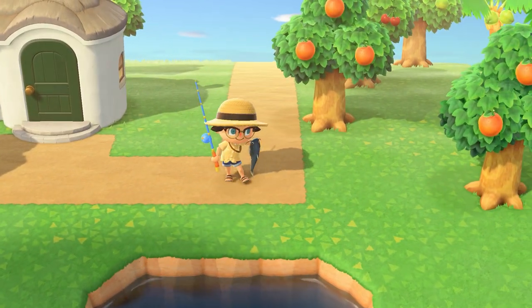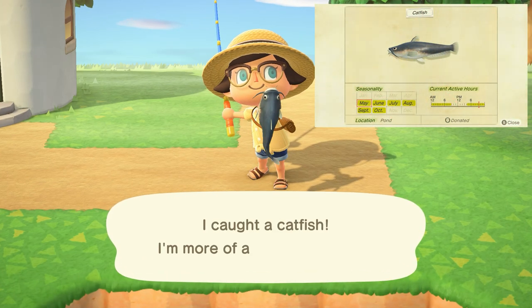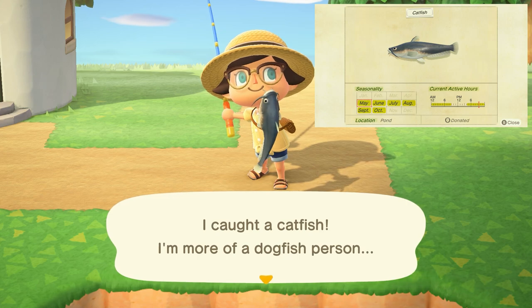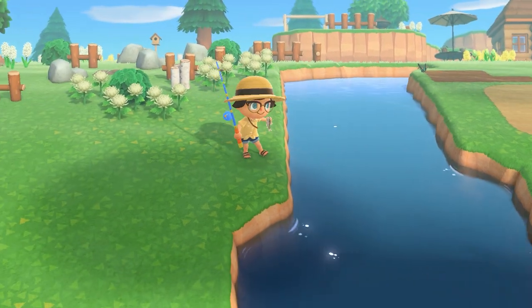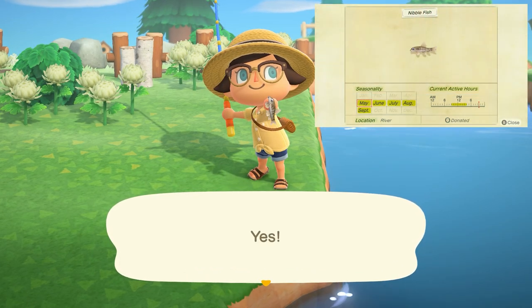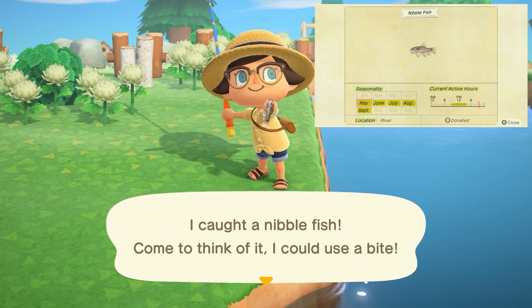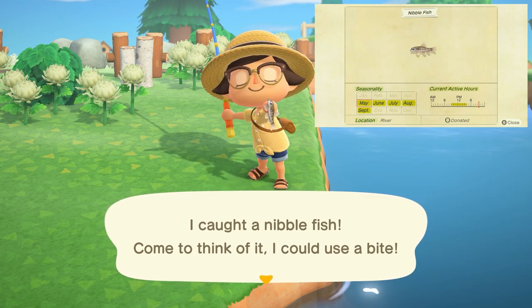Next is the catfish, with a medium-large shadow found from 4 p.m. to 9 a.m. in ponds, and it sells for 800 bells. The nibble fish is going to be a tiny shadow found in rivers from 9 a.m. to 4 p.m. and sells for 1,500 bells.